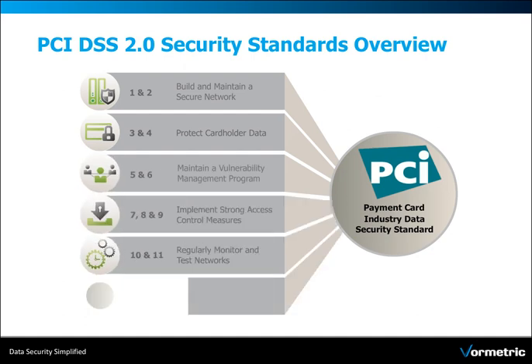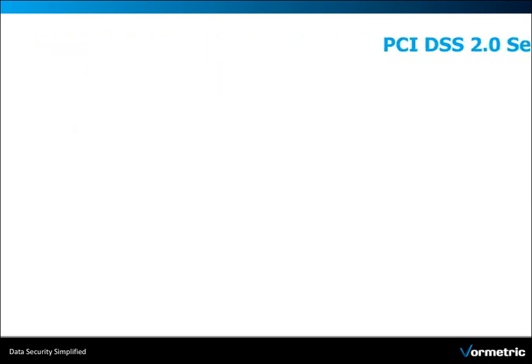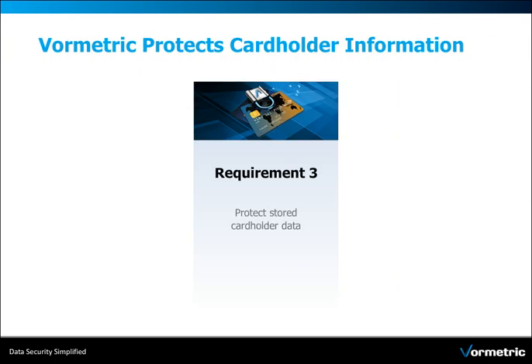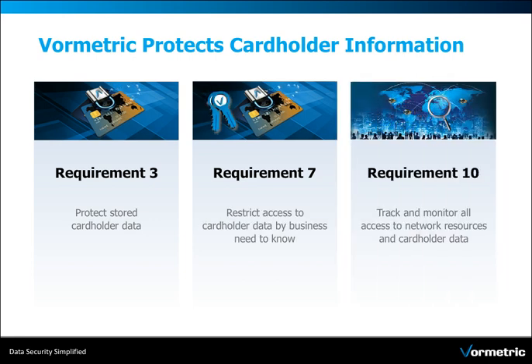The PCI DSS is a multifaceted security standard that includes requirements for security management, policies, procedures, network architecture, software design and other critical protective measures. Volmetric protects stored cardholder information, restricts access to data and tracks and monitors all access to network resources, helping organizations become compliant in 3 of the 12 PCI requirements.